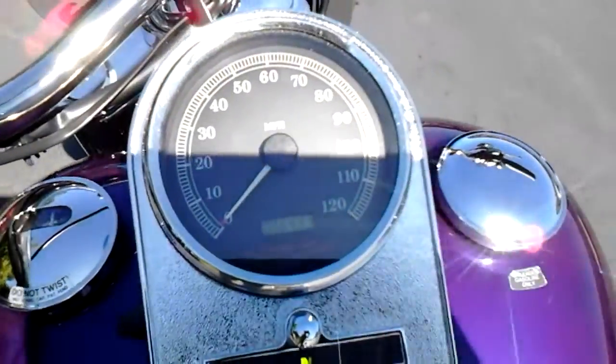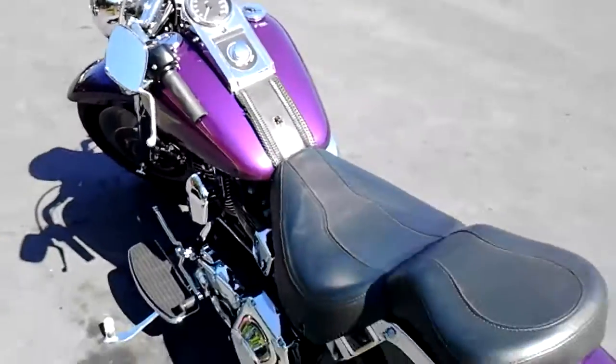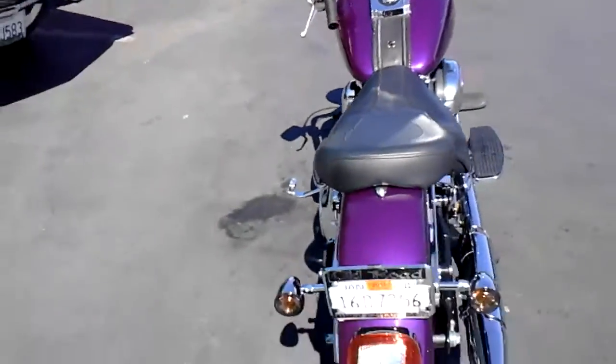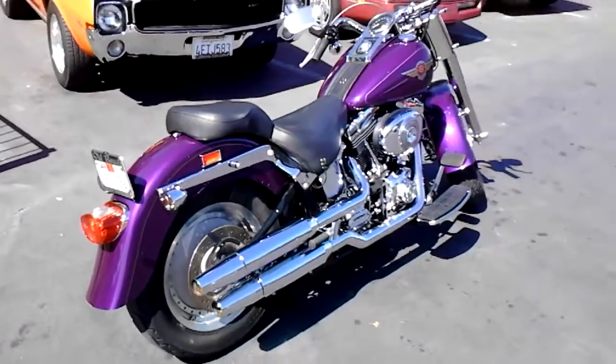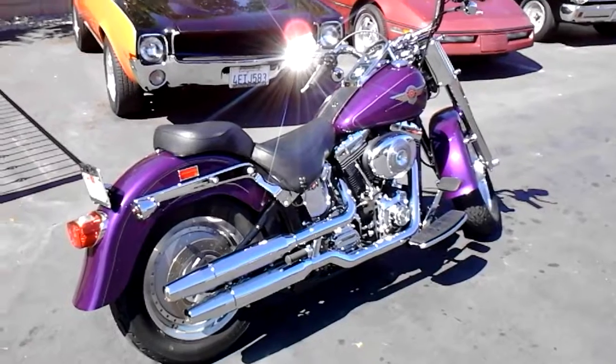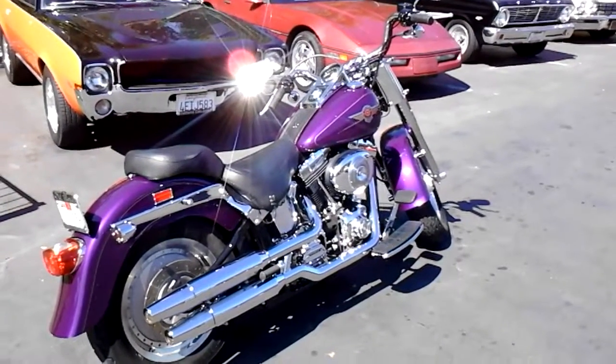6,433 miles on it. Runs like a top. Come check it out. We're at California Cars, 389 East Thousand Oaks Boulevard in Thousand Oaks. Phone number here is 818-591-1313. If you'd like to set up an appointment to check it out, ask for Rich or Gary. Thanks for watching.